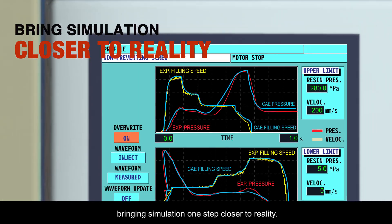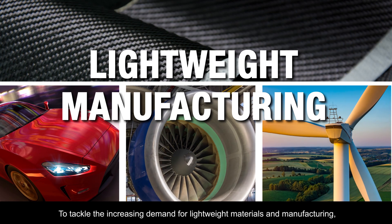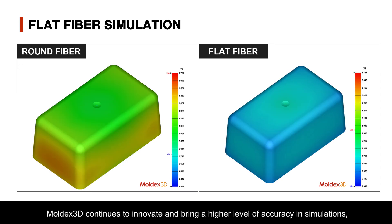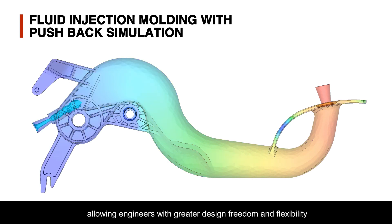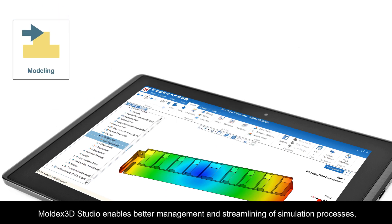Bringing simulation one step closer to reality, to tackle the increasing demand for lightweight materials and manufacturing, Moldex3D continues to innovate and bring a higher level of accuracy in simulations, allowing engineers greater design freedom and flexibility to shape the future of lightweight technologies.